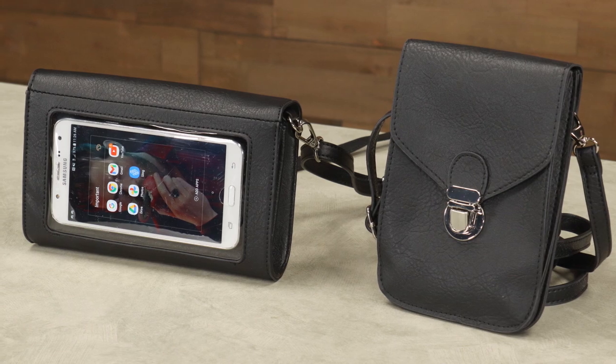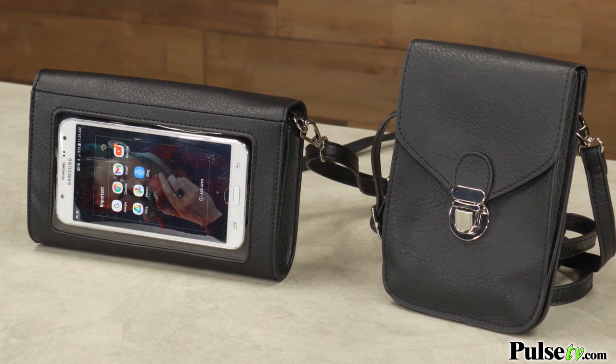Hey, it's Nina, and I'm excited to tell you today about the Touchscreen Purse. Now you may have seen this on TV, and what it is is a purse that fits virtually any smartphone and allows you to still use it while it's tucked safely away. Let's take a look at the commercial.